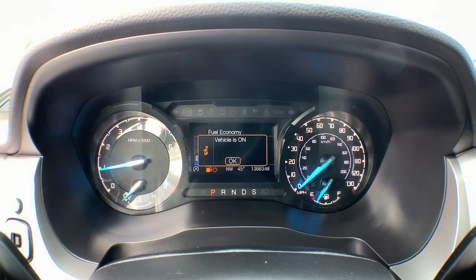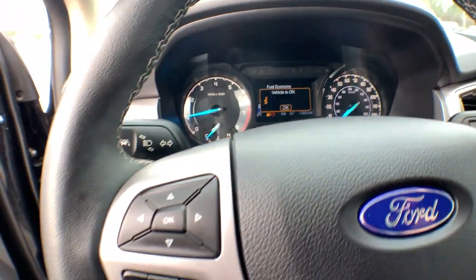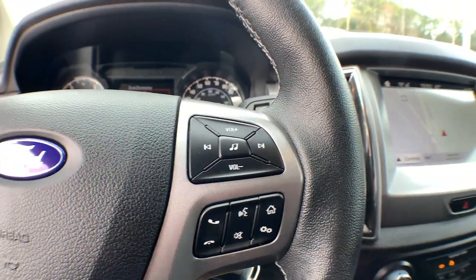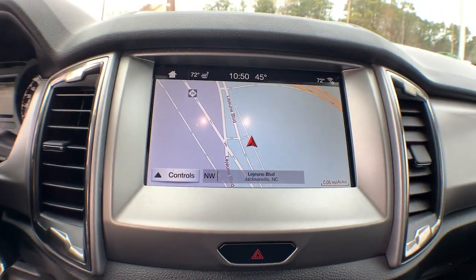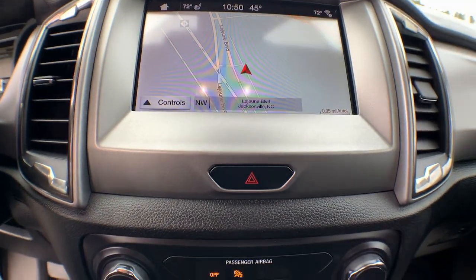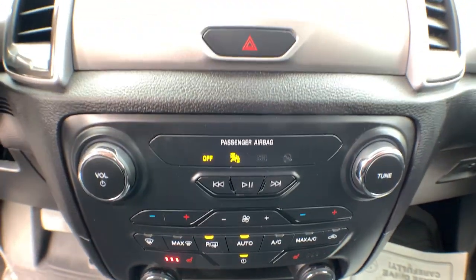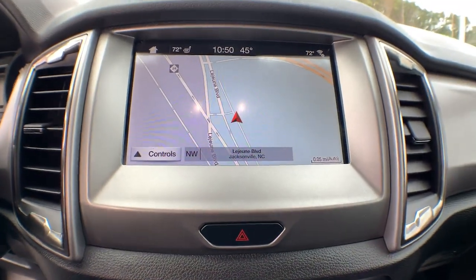The following are some of this vehicle's highlighted options: keyless entry, four-wheel drive, remote engine start, backup camera, Wi-Fi hotspot, Bluetooth connection, steering wheel audio controls, stability control, driver adjustable lumbar, and intermittent wipers.